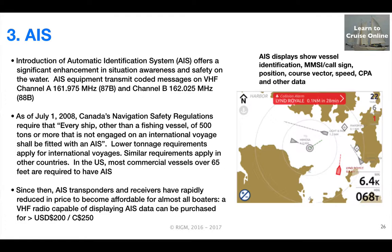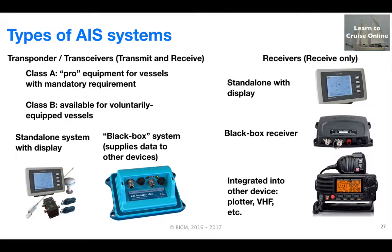In the last 10 years, the cost of AIS equipment has dropped dramatically and VHF radios that are capable of displaying AIS data can now be purchased for less than around 250 Canadian. As background, there are various types of AIS systems available.